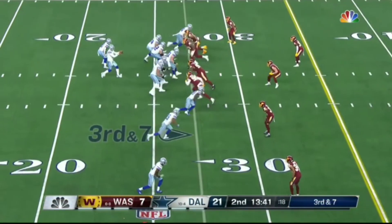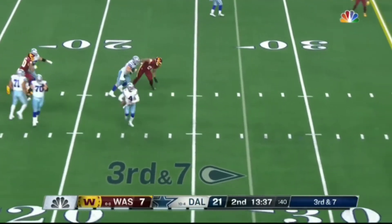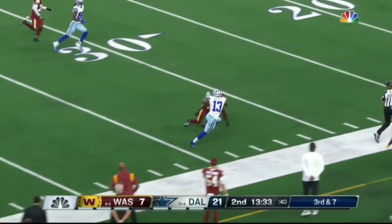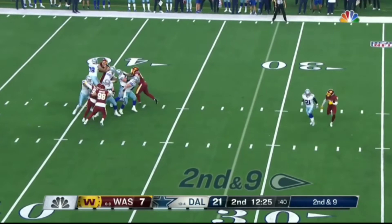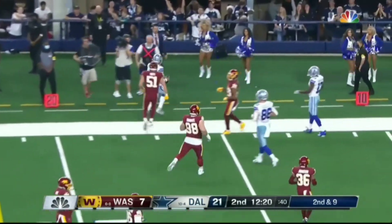133 or two touchdowns. Hangs in the pocket, escaping, signals downfield, fires — wide open Michael Gallup. Second down and nine. Escaping again, takes it off — first down, out of bounds.